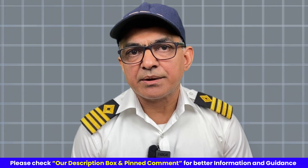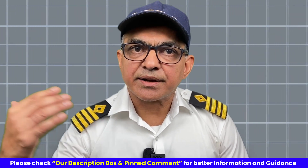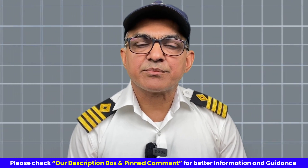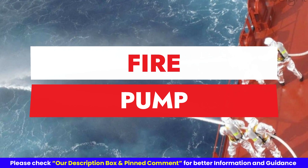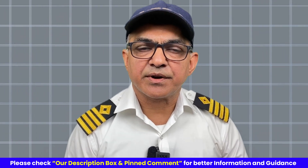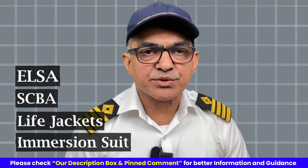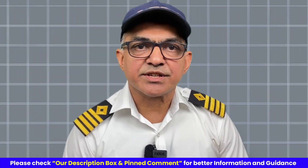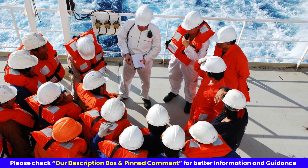He may also ask the ship's crew to carry out some tests and witness the trying out of some safety equipment, like the fire pump, lifeboat engine, or trying out of ELSA, SCBA, life jacket, and immersion suit — all these safety equipment — just to make sure that the crew is well versed with the operation and the donning.